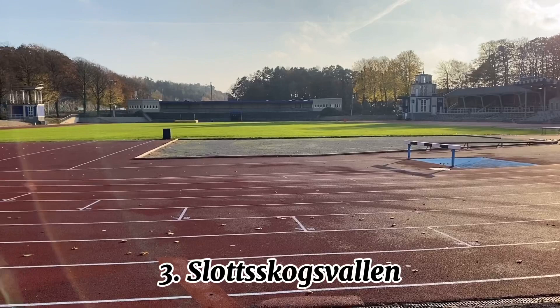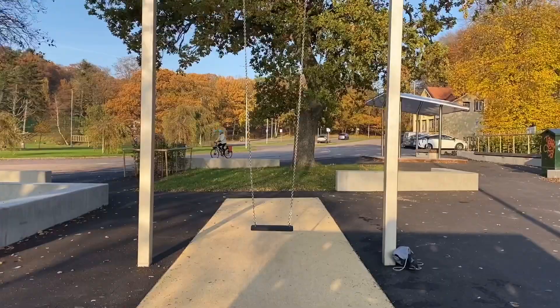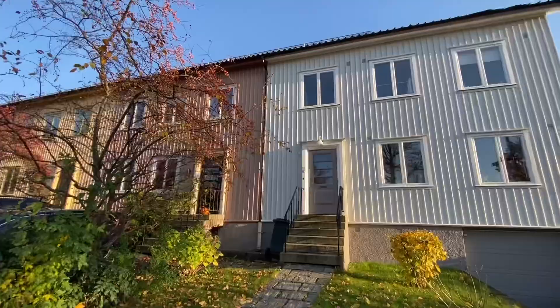This is Slotskogen's Vallen, meaning 'the castle forest field'. It was built in 1923 and has a capacity of 8,480 spectators. I also spotted a swing of this size — great feeling being six years old again! I really like these minimalist, typical Scandinavian houses.